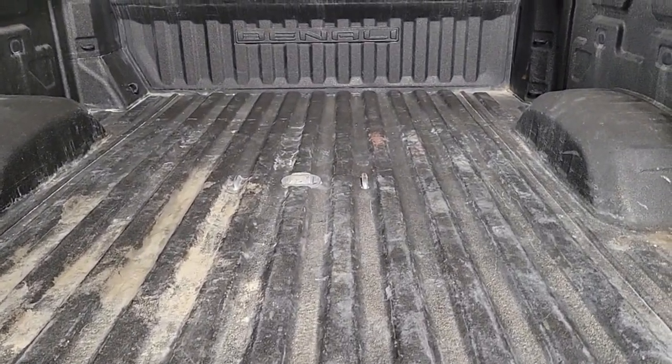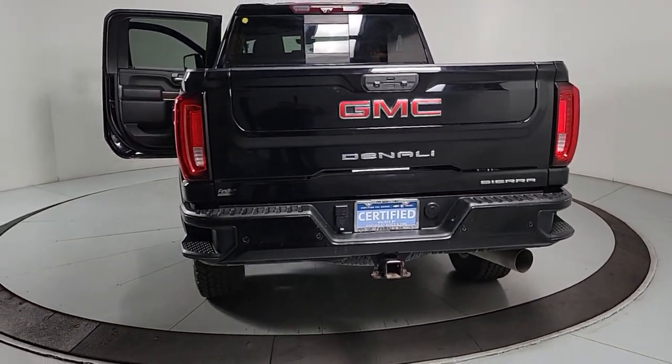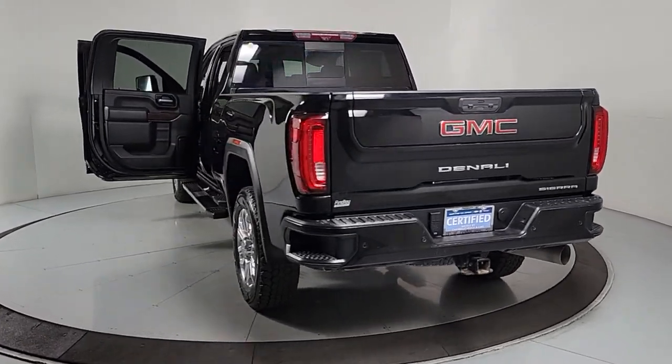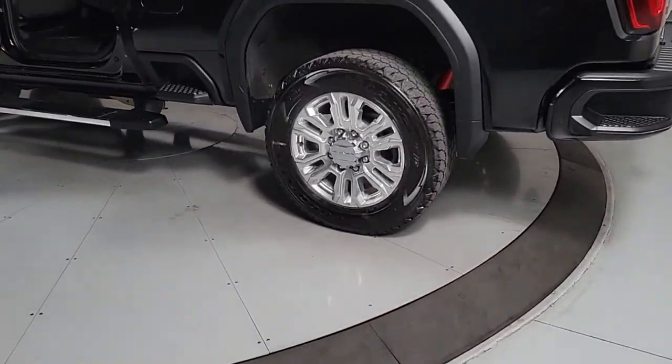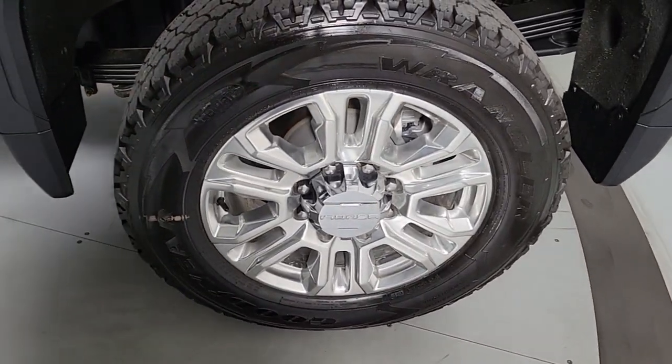These are just some of the great options this vehicle comes with: heated steering wheel, Apple CarPlay and/or Android Auto, head-up display, wireless charging station, intelligent auto on/off high beams, pre-collision system, lane departure warning, keyless entry, sun/moonroof, and heated driver's seat.